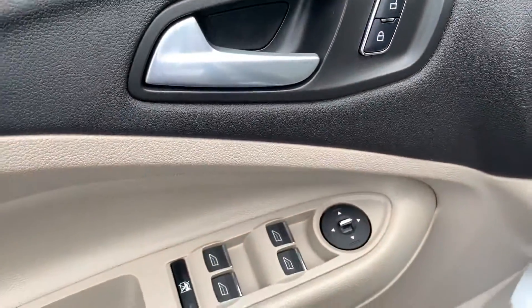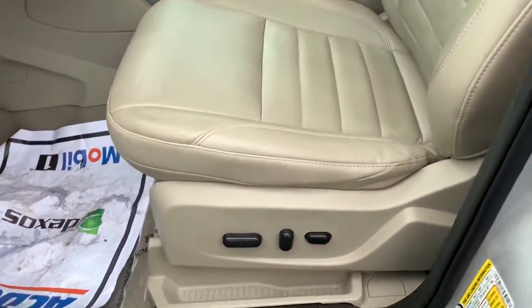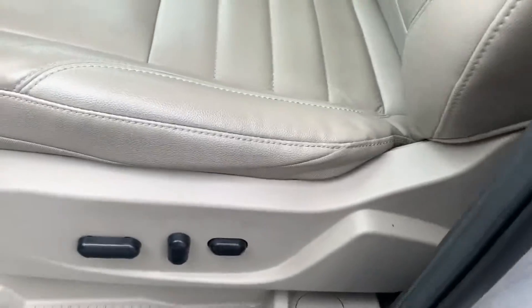Inside, you've got power locks, windows, and mirrors. Nice lighter interior for the vehicle. You've got a power driver's seat which is eight-way adjustable with power lumbar support.